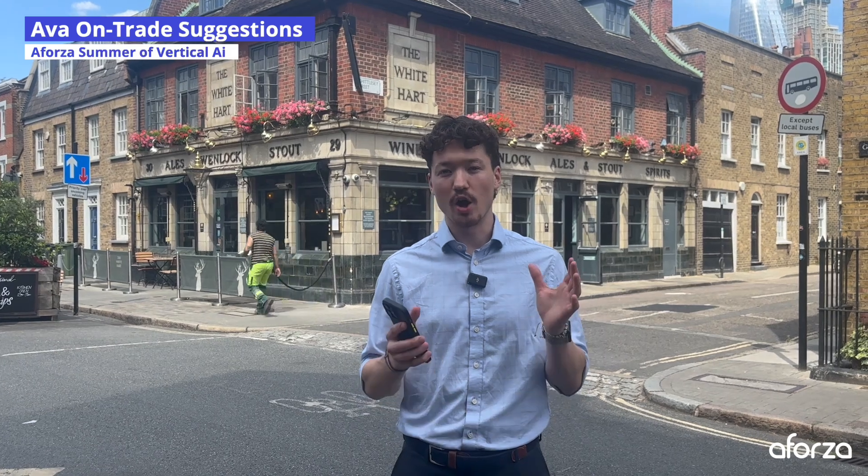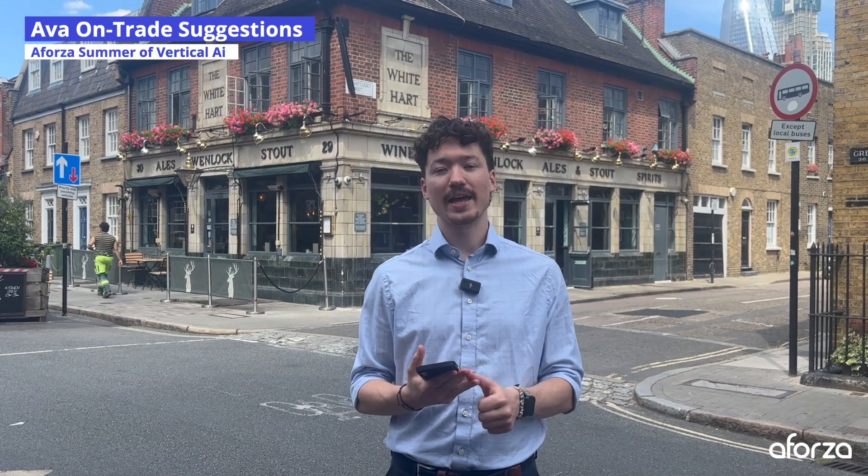Welcome to a Forza Summer of Vertical AI. My name is Callum and in this series we're showcasing how only a Forza can drive efficiency, effectiveness and compliance with AVA, a Forza Vertical AI.